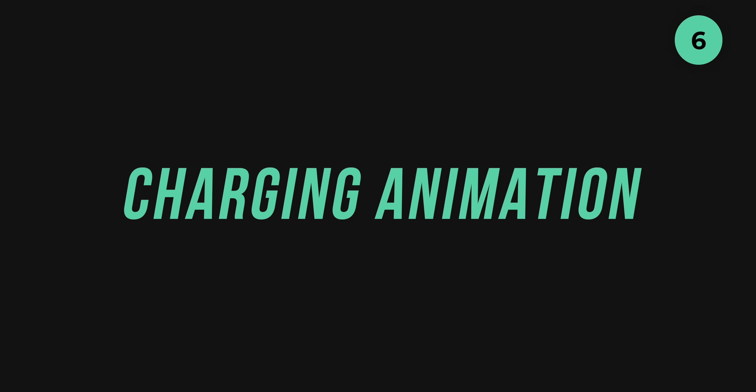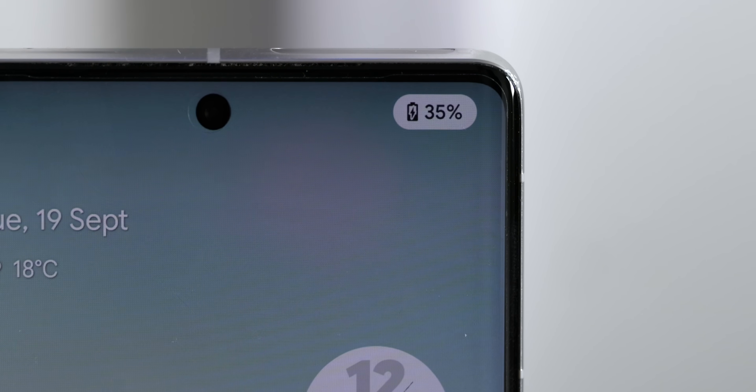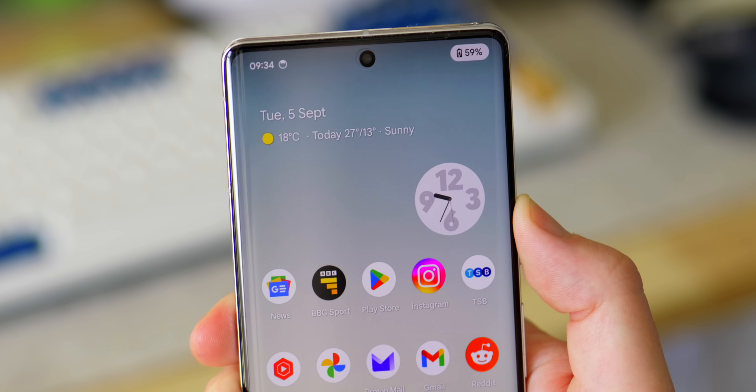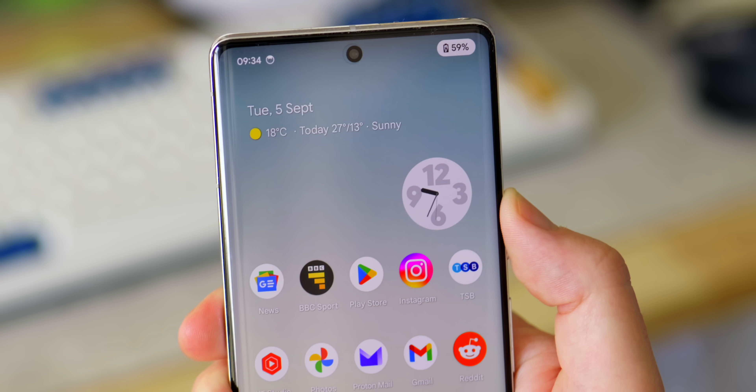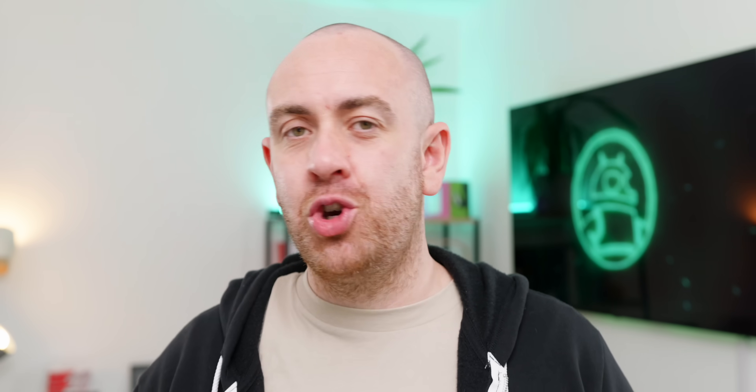Another small but notable change in Android 14 is a brand new animation when plugging in your charger to your Pixel phone. When putting your device on a wireless pad or plugging in, the battery indicator now turns into a small pill icon for a split second with a lick of dynamic color. It minimizes and disappears almost as quickly as it appears, but it's all part of the bigger cohesion Google is going for with each Pixel update.